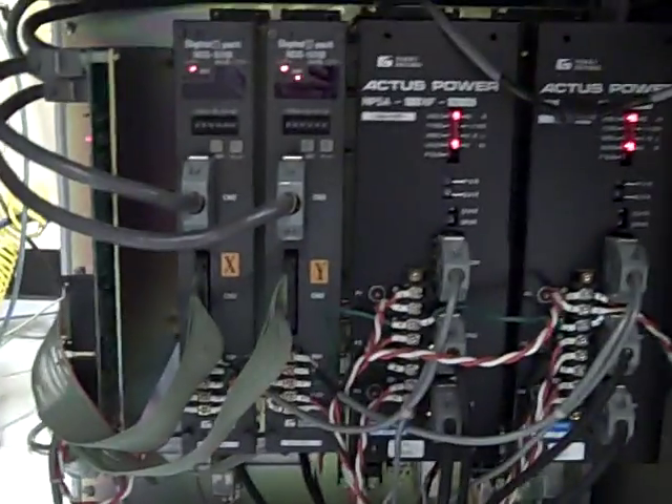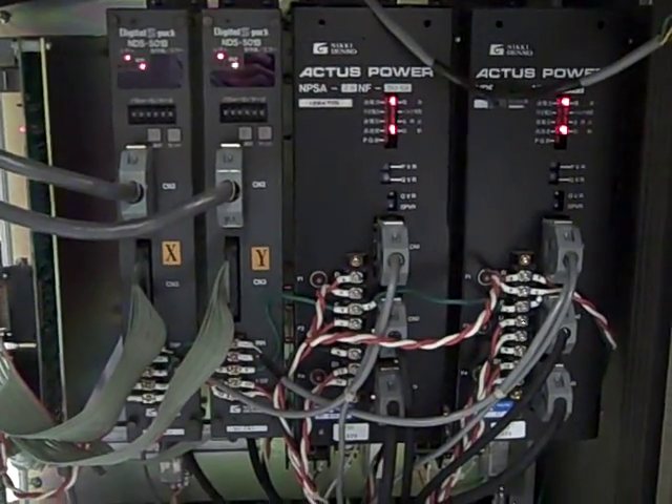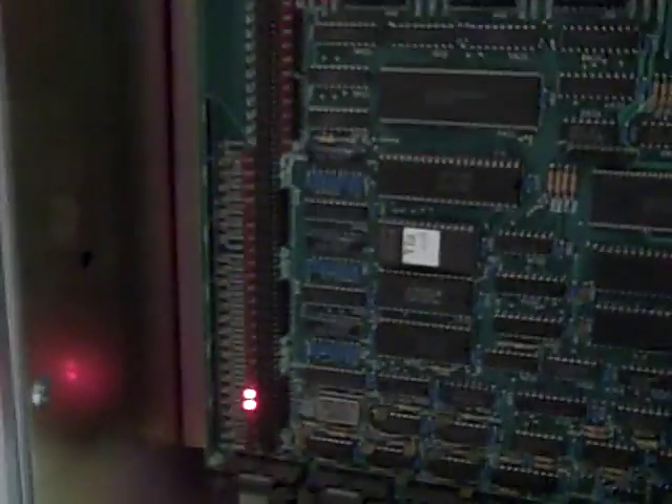Here are the control boards inside servo packs and power supplies — sensor boards, input boards, input/outputs. Some very old technology here.